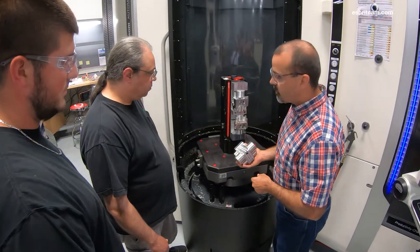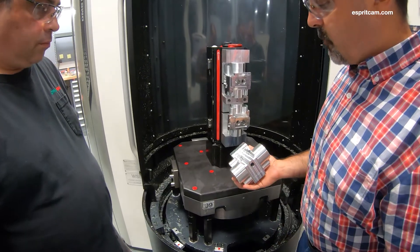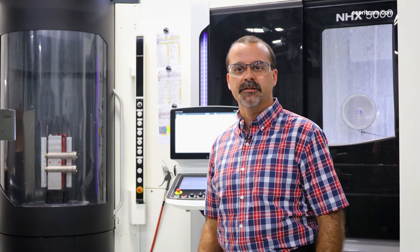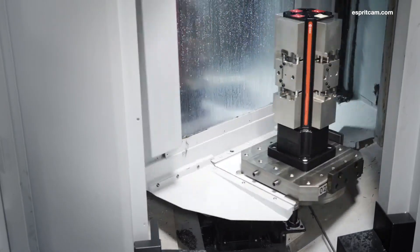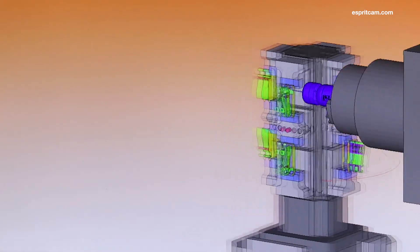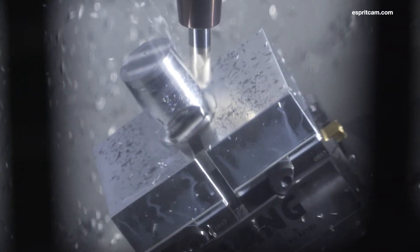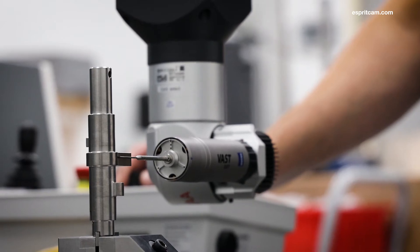This is another example of Arundel Machine's continual investment in capital equipment. This is an NHX 5014 pallet system. We're able to do our lights out machining and take advantage of Esprit probing and our tool breakage detect. Our five axis machines with multiple pallets give us the flexibility of combining several operations while rethinking some older processes. Customer partnerships are our priority. Esprit helps us deliver the unrelenting quality our clients count on.